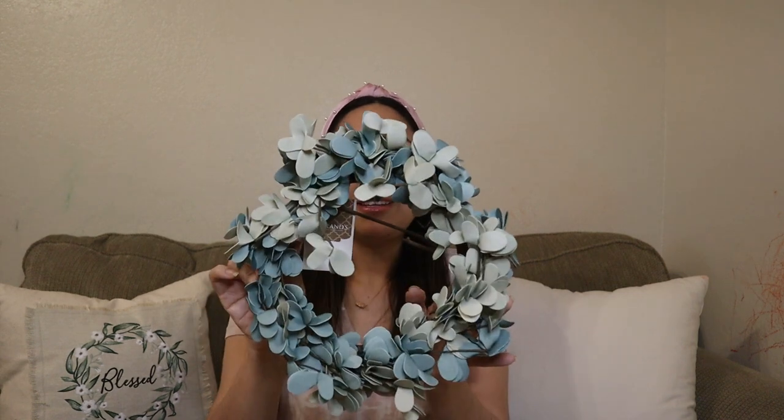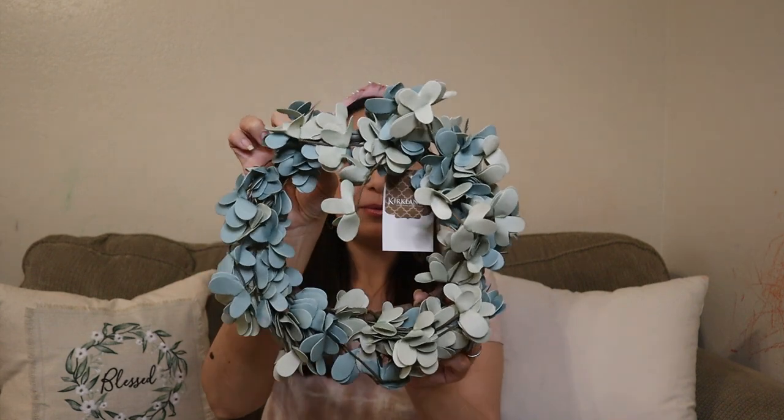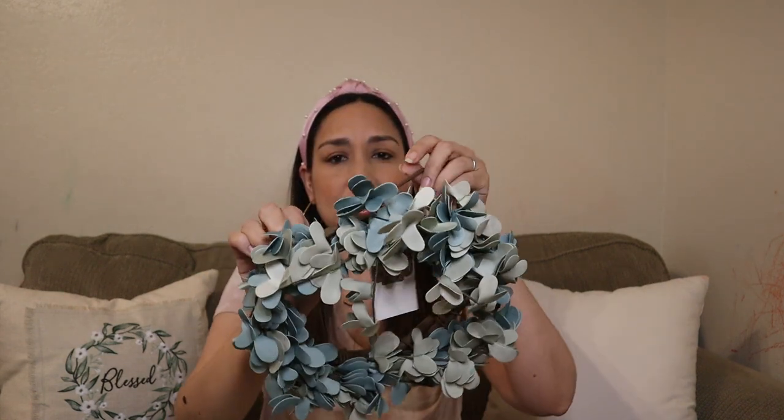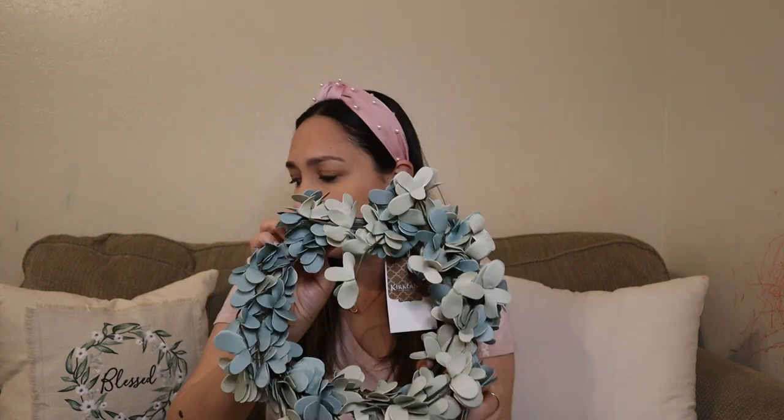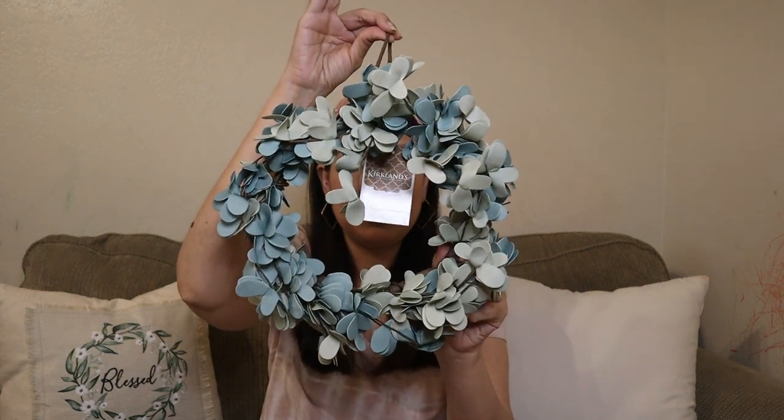On the day that I went to Kirklands, all the florals were 40% off. So I got first this beautiful mini eucalyptus wreath — so beautiful, it's small and really cute. It was originally $12.99, final price $7.79, and it comes with the hook. So cute, love the color too.